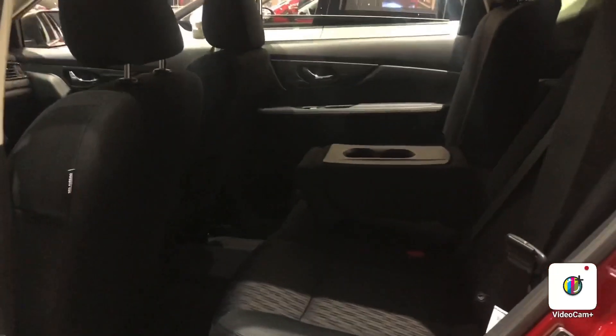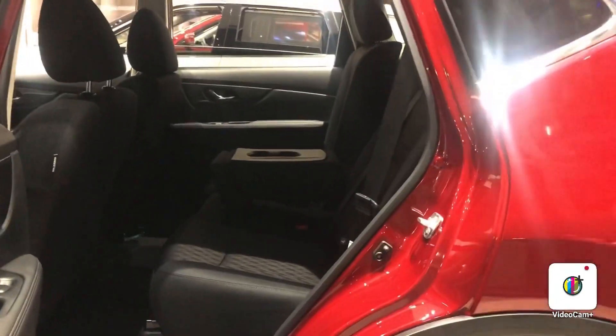Lots of room. I'm six feet tall and I've got lots of space. You can also recline the seats for those long drives you guys might do.